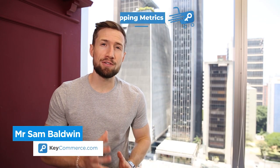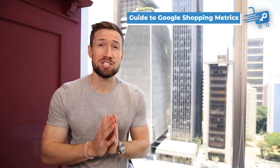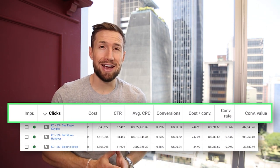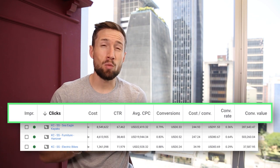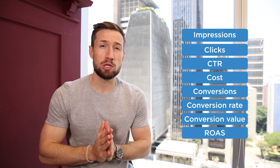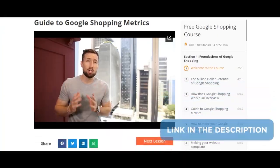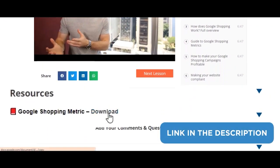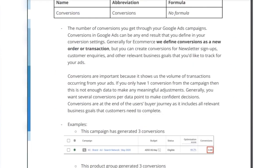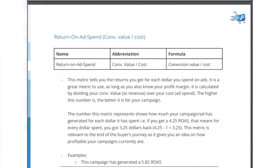In this video, you're going to learn everything you need about the metrics to scale and optimize your Google Shopping campaigns. Metrics are what we use to track and measure the performance of our campaigns. We need to learn what these metrics are and how to use them so that when we optimize our campaigns, we're focusing on the data and performance that really matters. I'll also add a link below this video to our Metric Handbook — a deeper guide to all the metrics you need for Google Shopping.